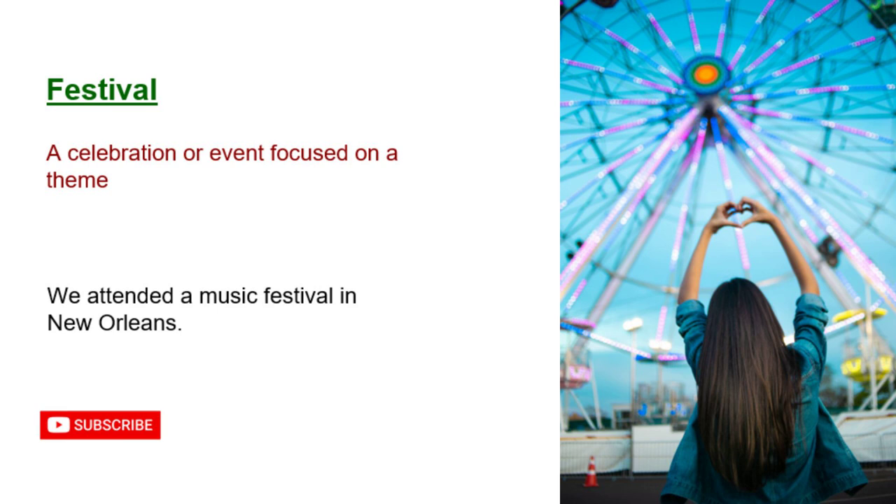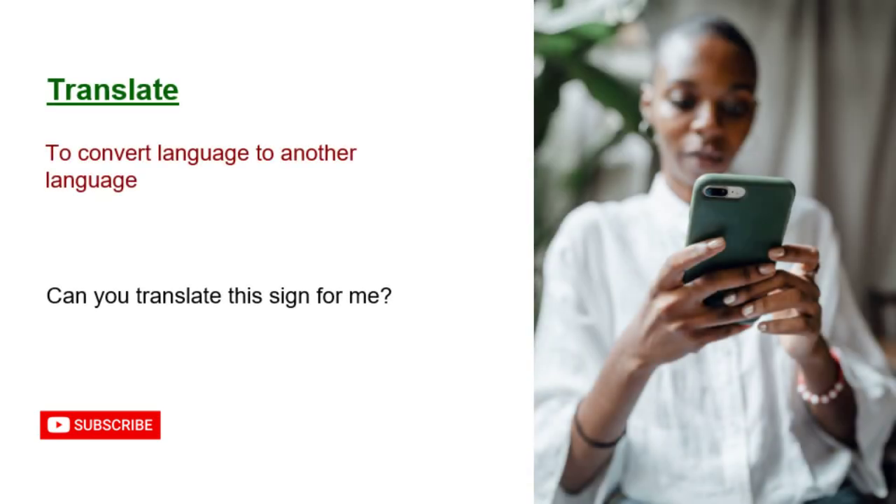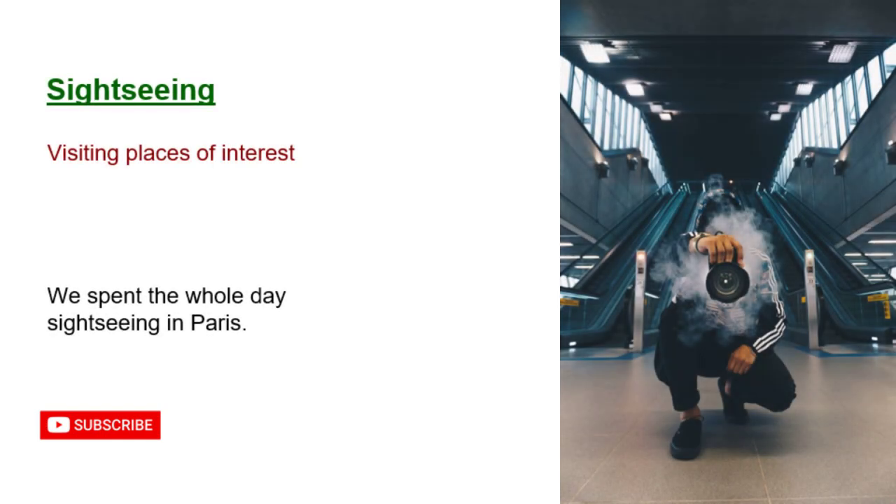Festival: a celebration or event focused on a theme. We attended a music festival in New Orleans. Translate: to convert language to another language. Can you translate this sign for me? Sightseeing: visiting places of interest. We spent the whole day sightseeing in Paris.